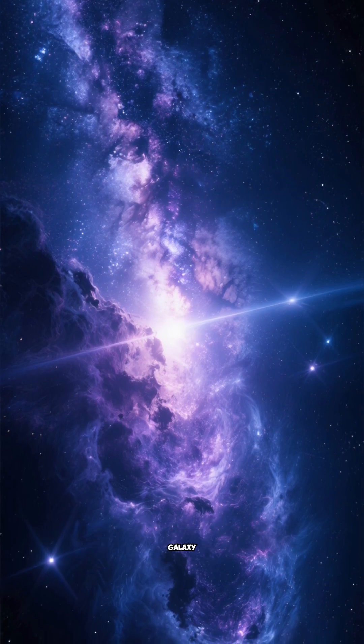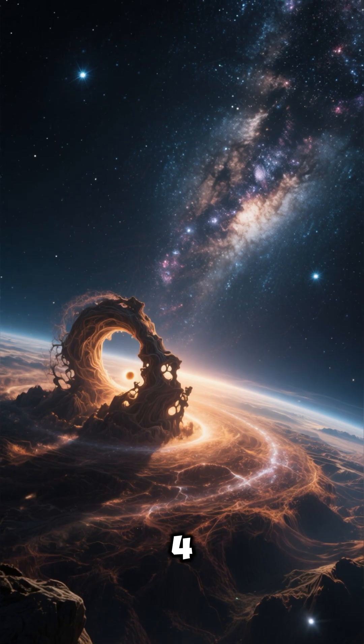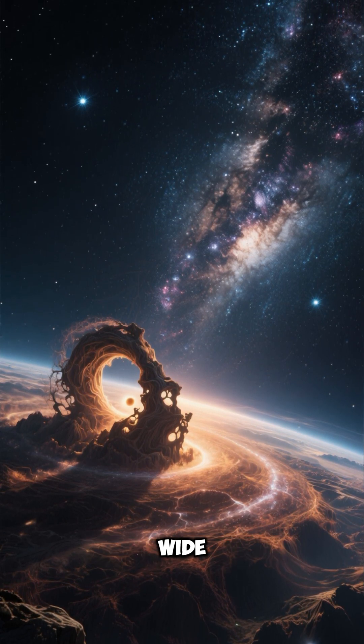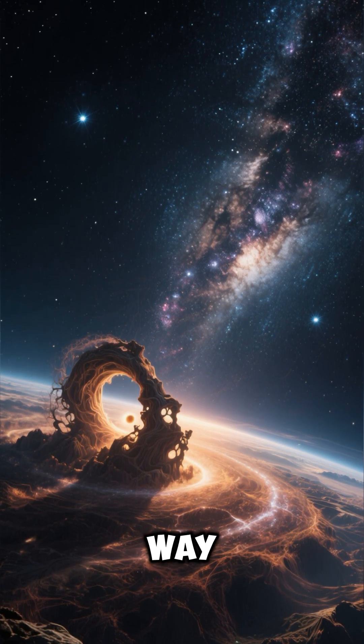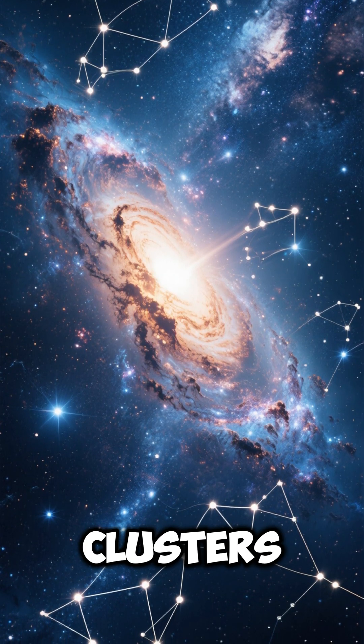Number 3: it's a starburst galaxy, meaning it's producing new stars at an unusually high rate. Number 4: the galaxy is roughly 70,000 light-years wide, slightly smaller than our Milky Way. Number 5: it's the brightest galaxy in the Sculptor group, one of the closest galaxy clusters to us.